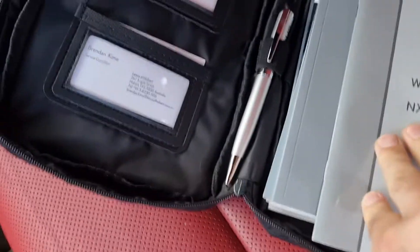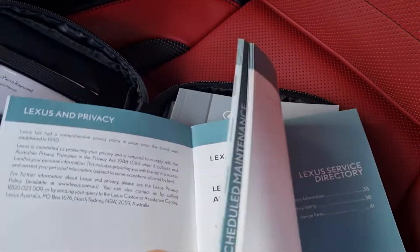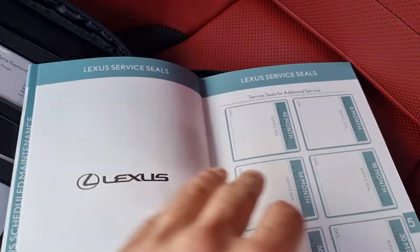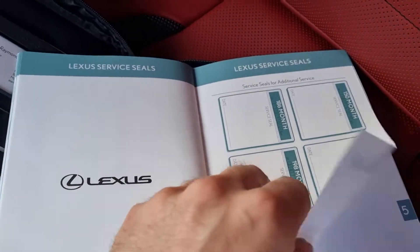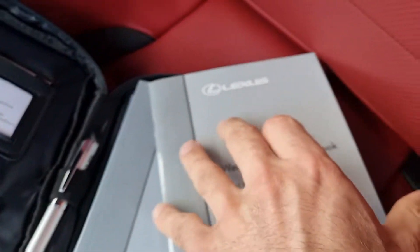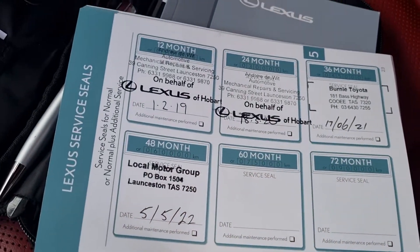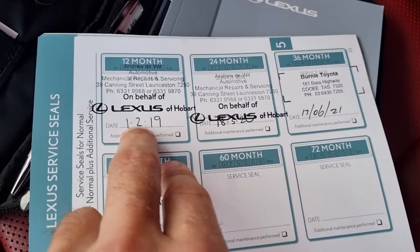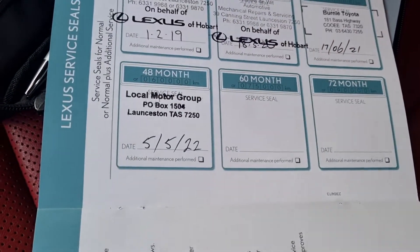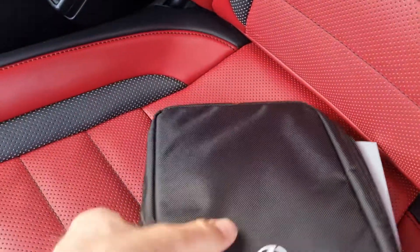The car obviously comes with the books and all the service information is there. As you can see, all the Lexus services have been done — Lexus, Lexus, obviously Toyota, and then Toyota again. So all the services have been completed and the car has a full service history.